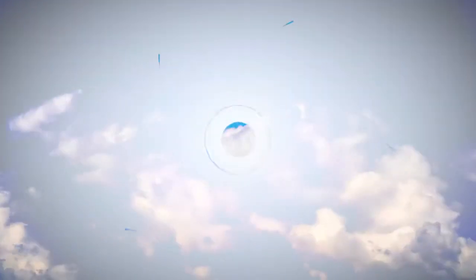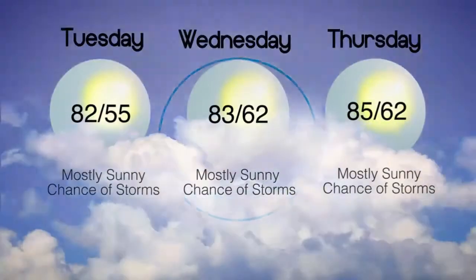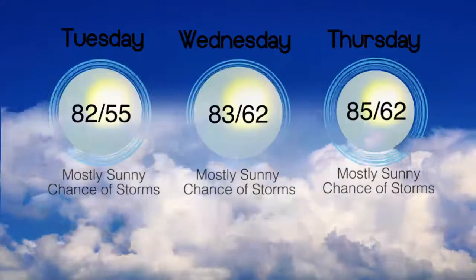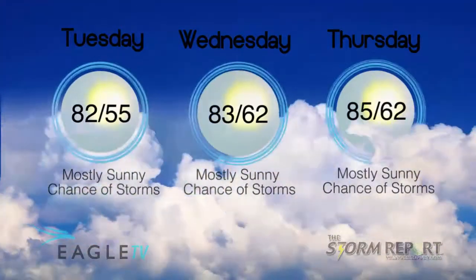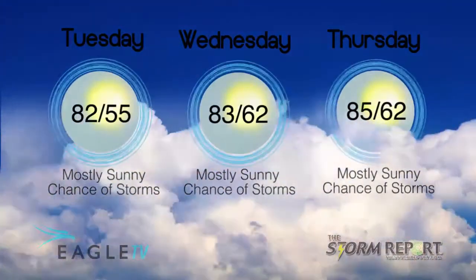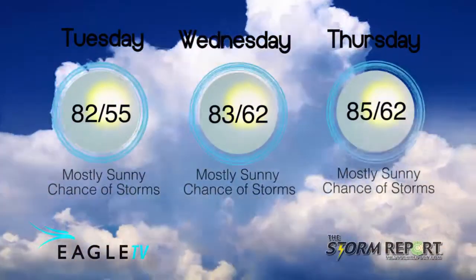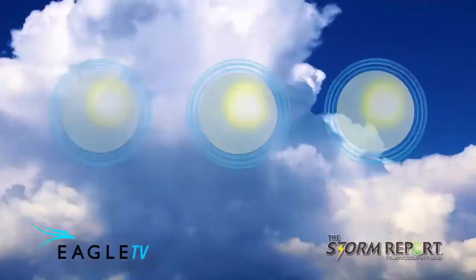Fairly quiet weather is going to stick around for us overnight with a low in the mid-50s and a partly cloudy sky. On Wednesday, another warm afternoon could see a few thunderstorms develop with a high of 83. Scattered storms Wednesday night, down to 62, and again the chance of a thunderstorm Thursday at 85. From the Eagle Stormwatch Weather Center, I'm meteorologist Dan Holliday.